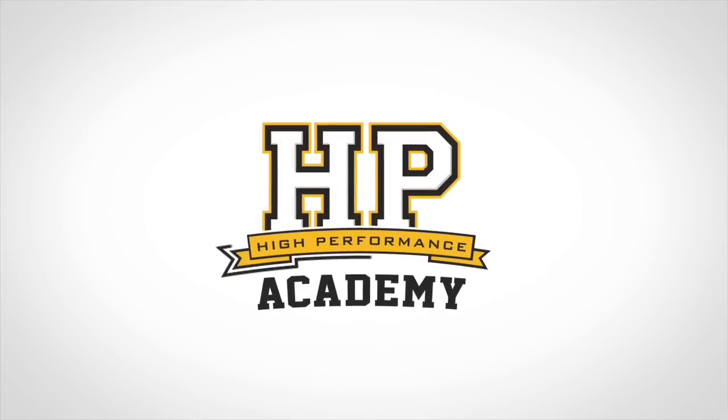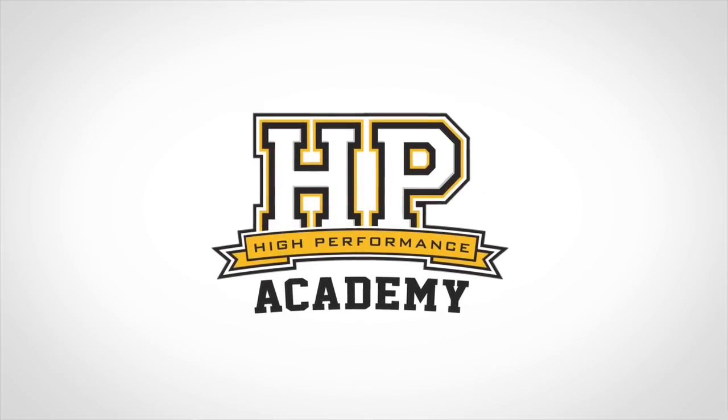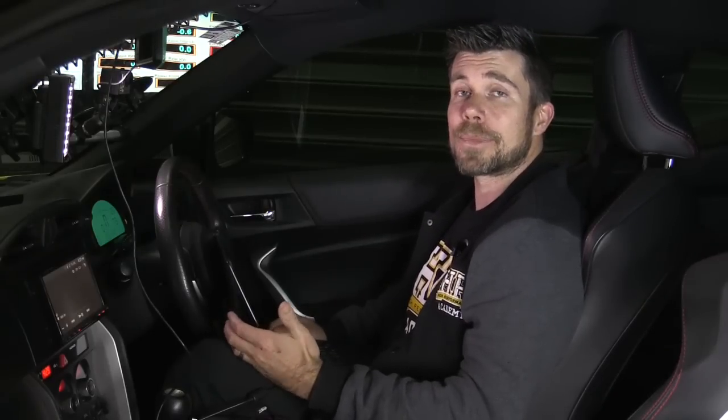Achieving stable and accurate boost control is essential to the performance and reliability of any turbocharged car. Actually tuning the boost control though can be complicated — we're dealing with a system that's always changing.